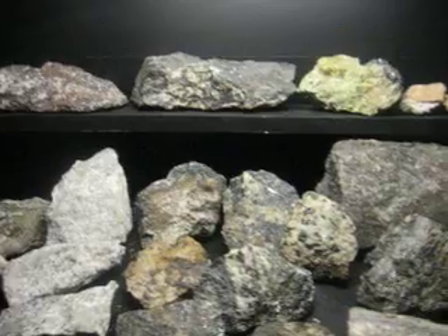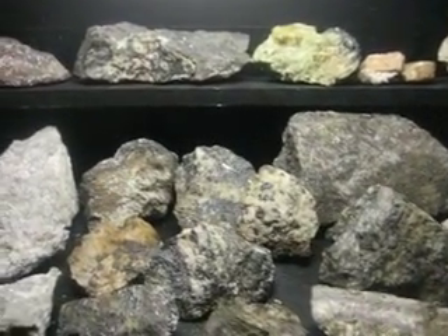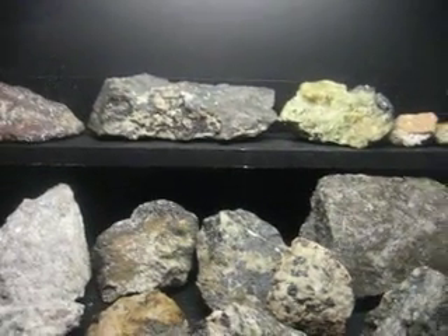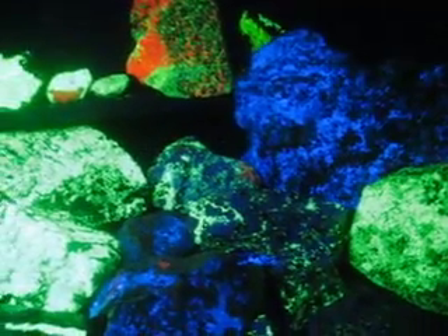These are called fluorescent minerals because when you turn off the light and turn on the other light — which is a UV light — then all the rocks start to fluoresce in all their beautiful colors.